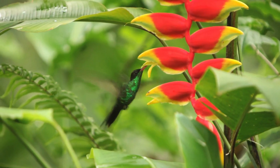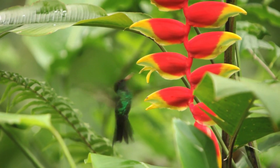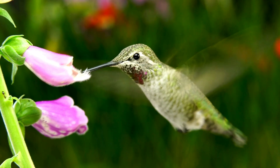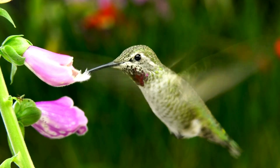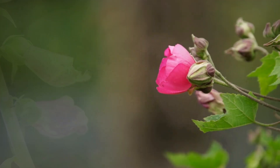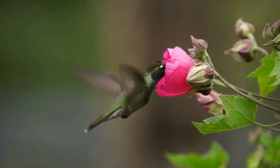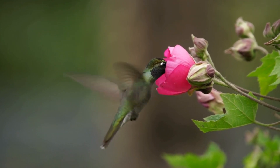First up, nectar. Hummingbirds have a sweet tooth, or rather, a sweet beak. Nectar is their primary source of energy, packed with the sugars they need to keep their wings beating at an astonishing rate. They feed from a variety of flowers, favouring those with bright colours and tubular shapes that make it easier to access the nectar.